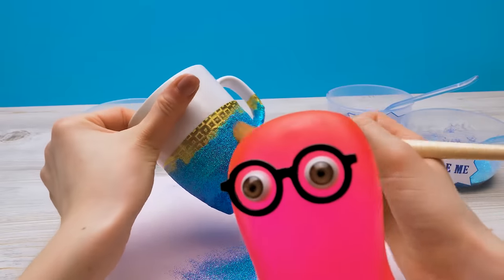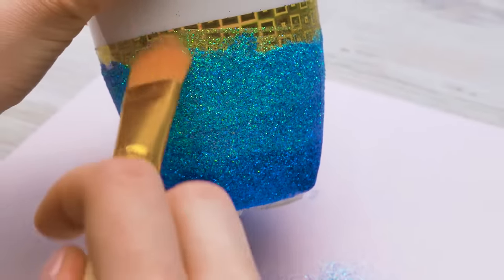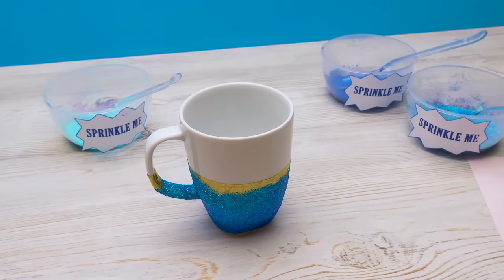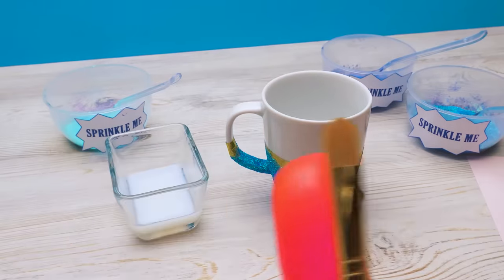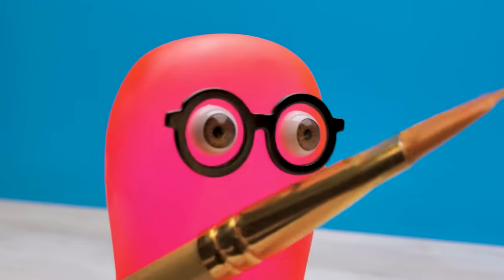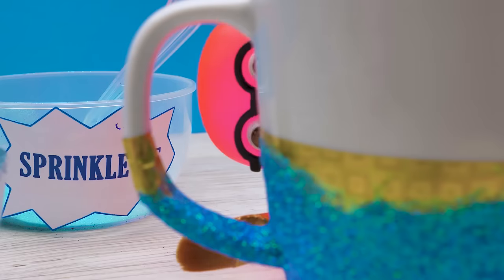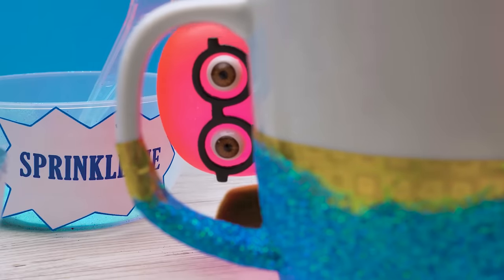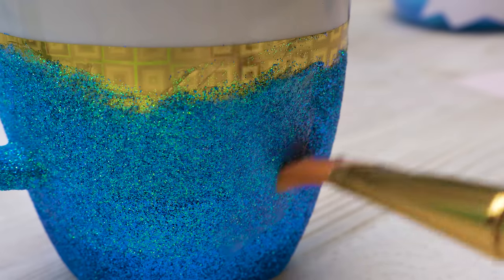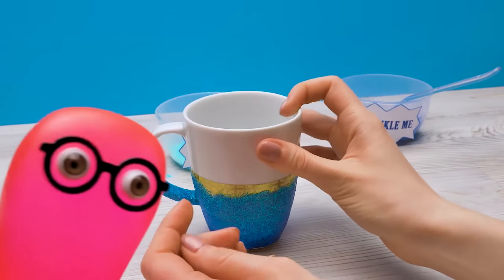Don't brush off all of it! Don't worry! Now I need to cover the glitter with a new layer of glue to secure it. Well done, Sammy! Now we need to leave the mug to dry. Don't just sit around — make another one!